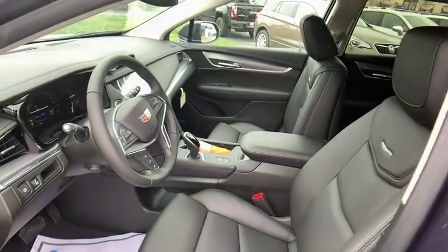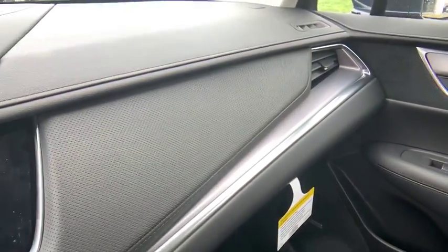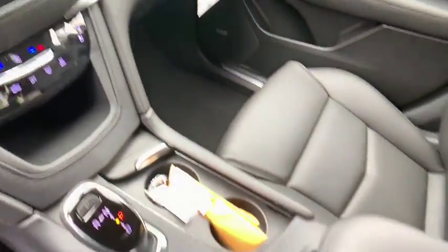Center armrest, power windows, compass, trip computer, heated steering wheel, driver and front passenger heated seats, electronic stability control, rear window defroster, panic alarm, tachometer.